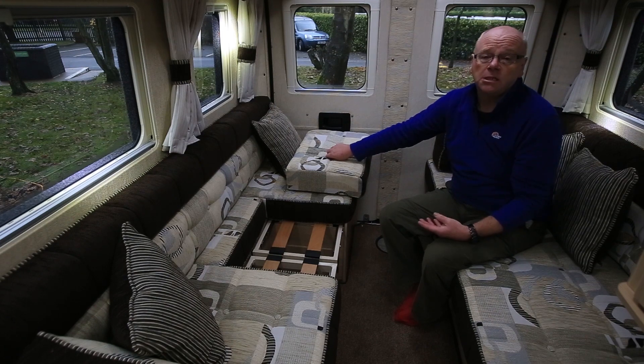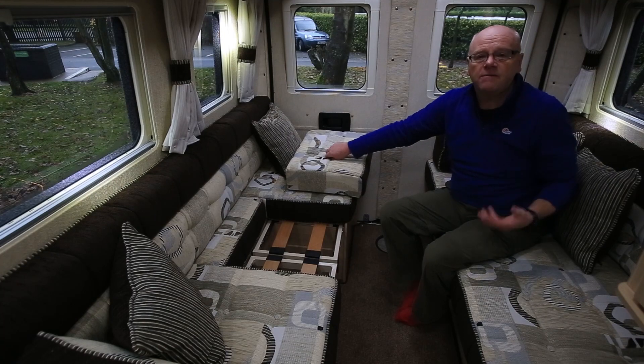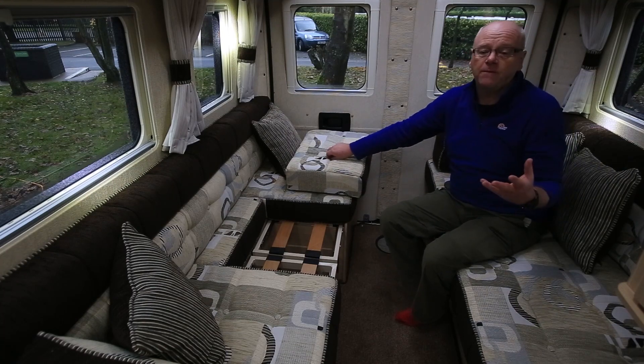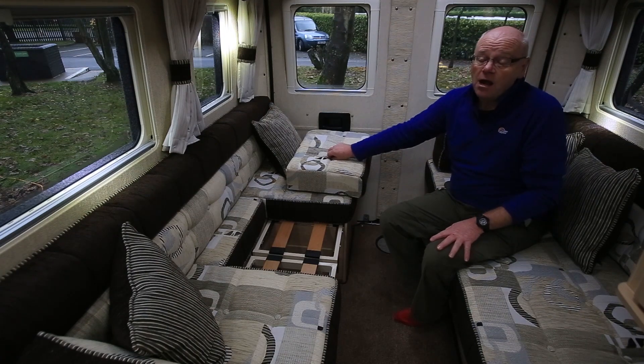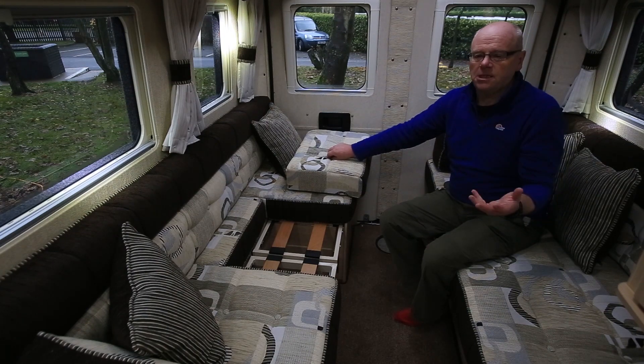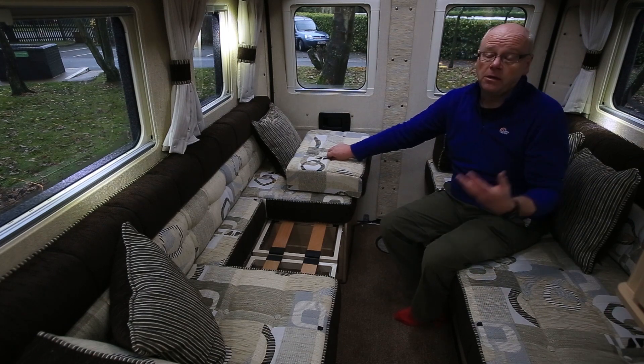In the kitchen too, Auto Sleepers has removed the full cooker — that's a separate grill, oven, and four-burner hob — and fitted the smaller Thetford unit mentioned previously. Again this has freed up storage in there and also provided that nice big slab of worktop that was missing before.